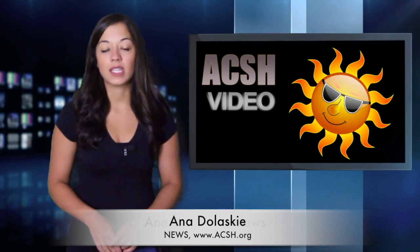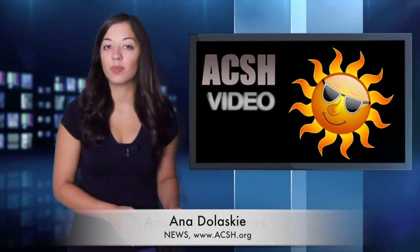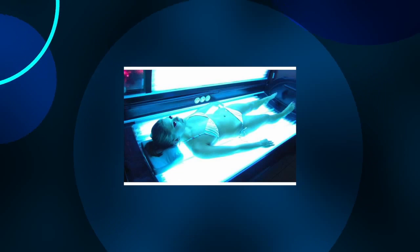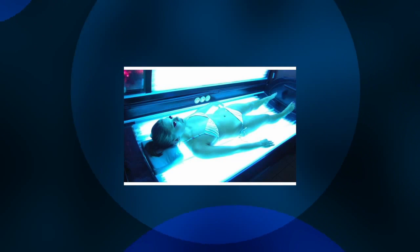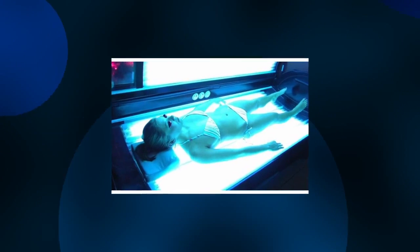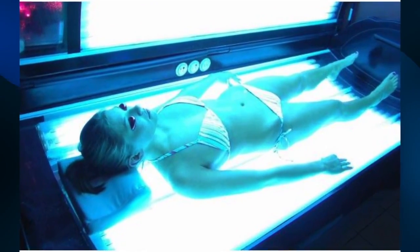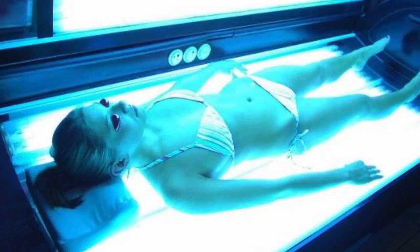Many people like to start off the tanning season not outside, but in a tanning salon. Not a good idea. Tanning rays emitted by sun lamps can damage the skin as much as true sunlight. In fact, the FDA just issued a warning that tanning beds should not be used by anyone under 18.